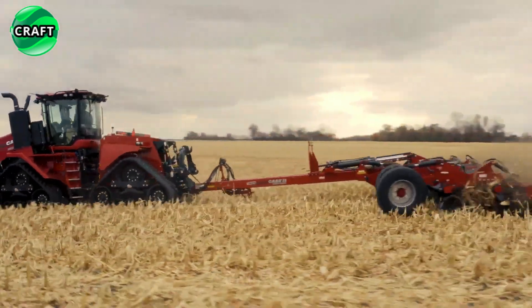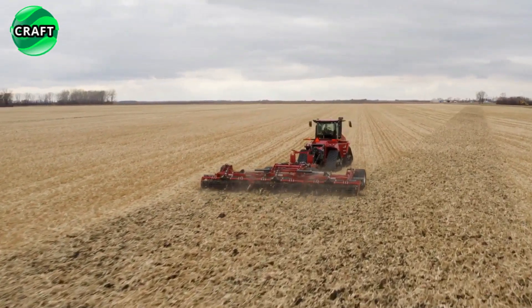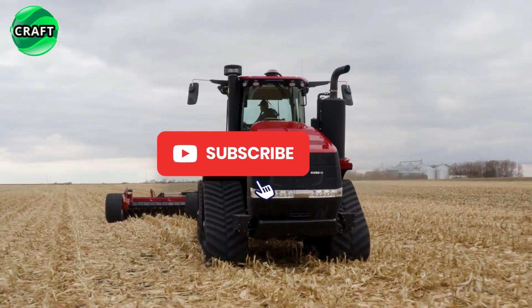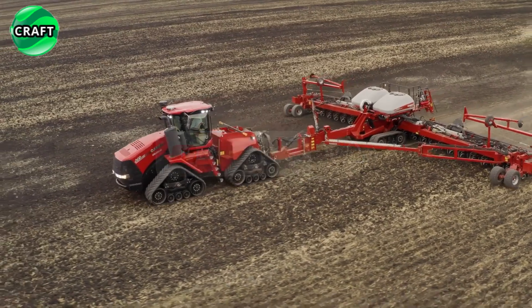In addition, the tractor has a robust design and durable components that ensure reliable operation even in the toughest conditions. It is designed to withstand heavy loads, constant use and rugged terrain, making it a long-term investment and a reliable partner for farmers.